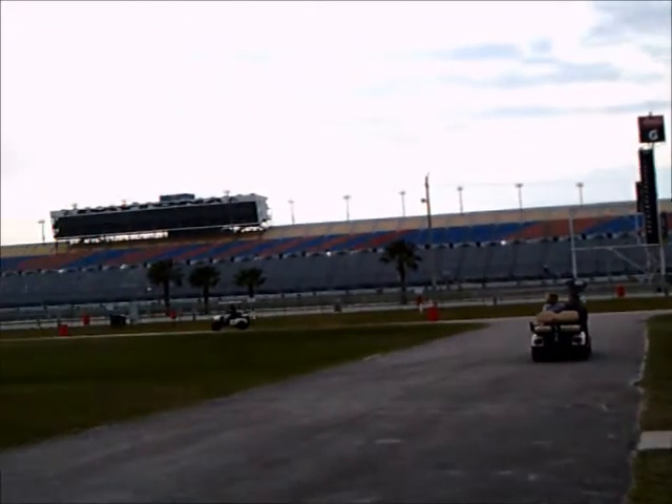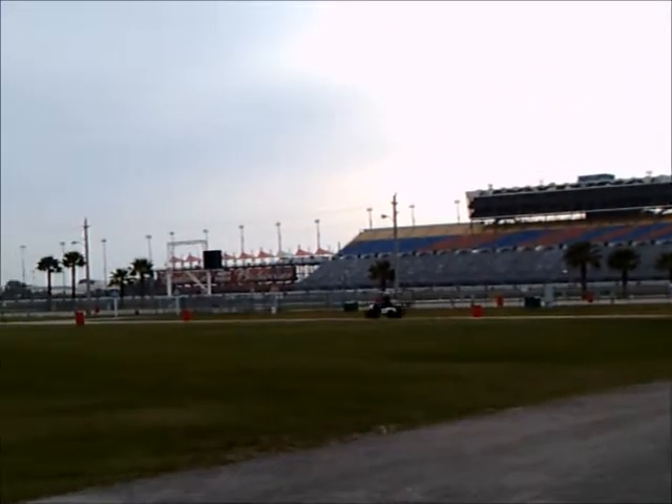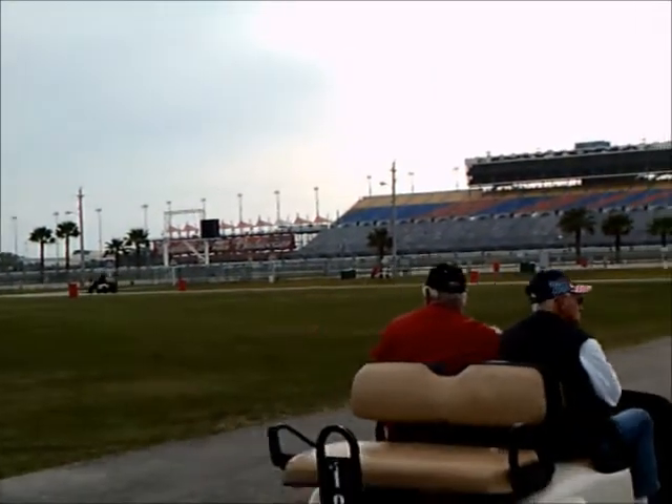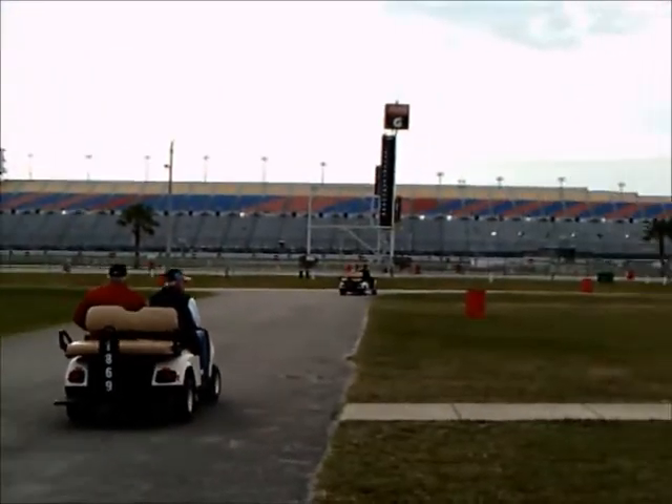These are the stands on the south side of the track — not nearly as immense as on the other side. There's a lake on the other side of that too, by the way.